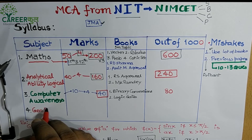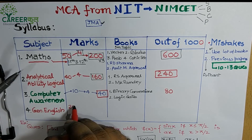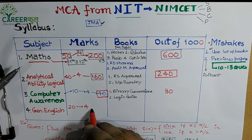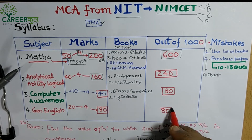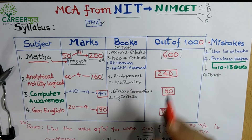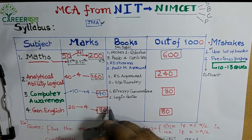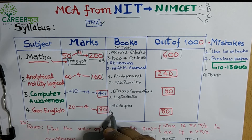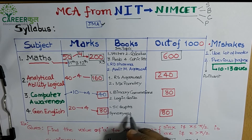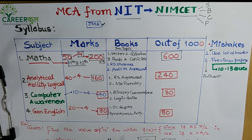Next comes General English, which is fairly manageable — not very difficult. There are 20 questions, each worth 4 marks, totaling 80 marks with a weightage of 1×. So the total comes to 1000 marks overall. For English, I wouldn't suggest Wren & Martin; instead I recommend S.C. Gupta or any good book, or online resources. Focus on synonyms, antonyms, and comprehension. With a little practice, you can clear this section comfortably.